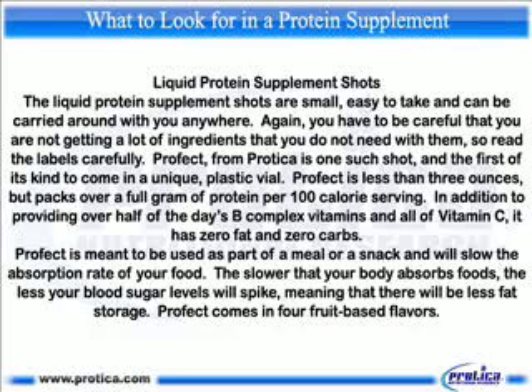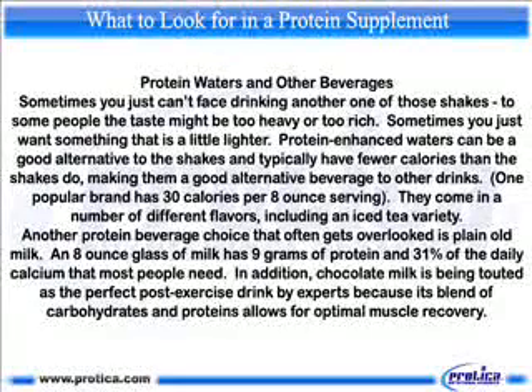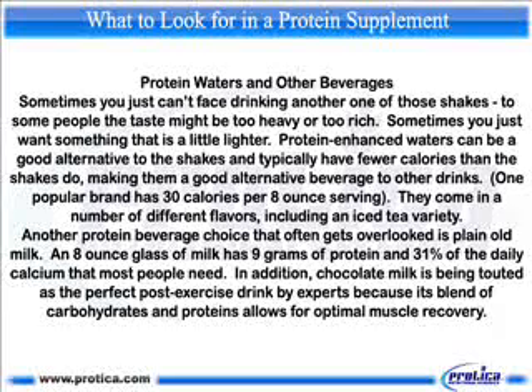Profect comes in full fruit-based flavors. Protein waters and other beverages. Sometimes you just can't face drinking another one of those shakes — to some people the taste might be too heavy or too rich. Sometimes you just want something that is a little lighter. Protein-enhanced waters can be a good alternative to the shakes and typically have fewer calories, making them a good alternative beverage. One popular brand has 30 calories per 8-ounce serving and comes in a number of different flavors, including an iced tea variety.